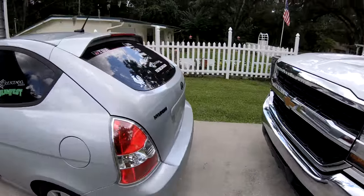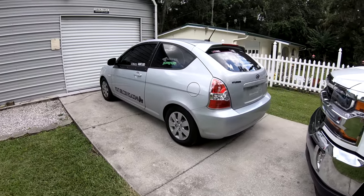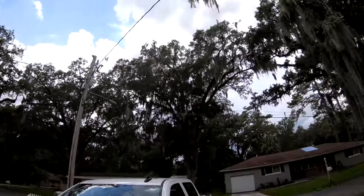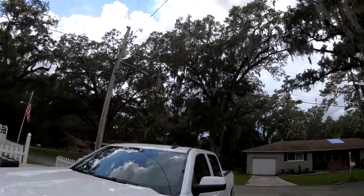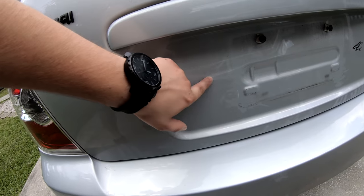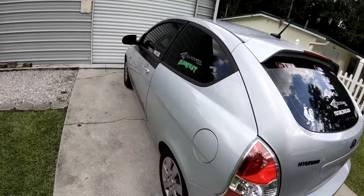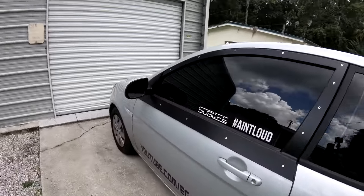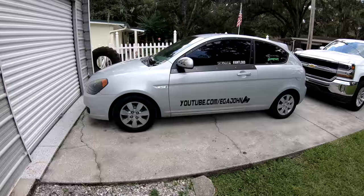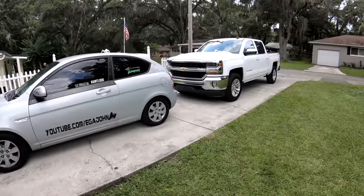I know you guys were all scared on Snapchat that I got rid of the car, but nope, she's sitting right here. I was going to detail her today but I don't think I'm going to because — look at this, that's disgusting. Last drive was last Friday. I picked the truck up Saturday and got it for a steal, so I couldn't pass up the offer. I'm going to be parking the car in the garage for storage until I get my enclosed trailer.